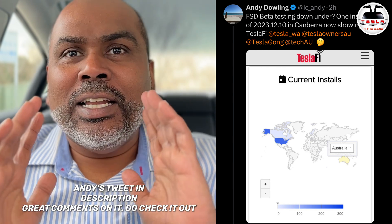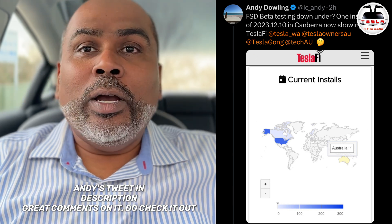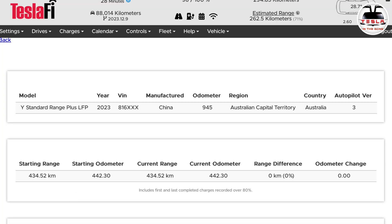Sure enough, Andy — great tweet, amazing — thank you very much for tagging me on that. I did go into TeslaFi and look at that as well. Just like Andy said, there is a Tesla Model 3, a standard range Model 3 with LFP battery, 2023 model with a VIN number starting at 816, made in China with an odometer reading of 945, in Australian Capital Territory, ACT — I believe Canberra — with autopilot version 3 showing this software version. This is super awesome indeed.